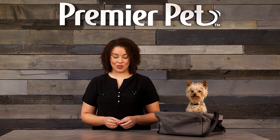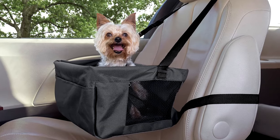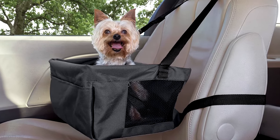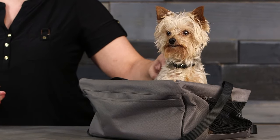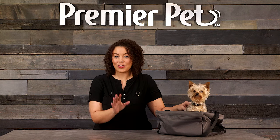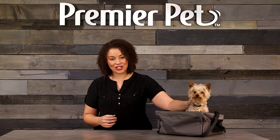With a Premier Pet Booster Seat you can quickly and inexpensively keep your car seat safe from mud, fur, or your pet's nails. The Booster Seat works in any vehicle with headrests and it gives your dog an elevated view, which is particularly helpful for pets who get nauseous in the car.